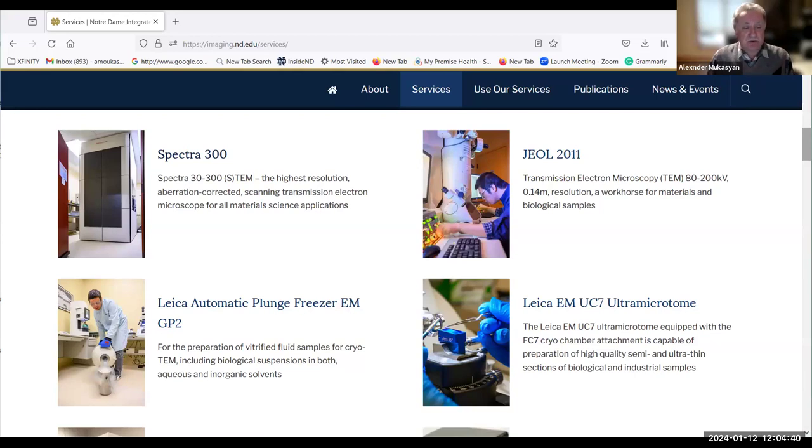This machine is also equipped with two diagnostics: EDS mapping with the option of 3D reconstruction, and EELS equipped with an extremely fast K3 camera, which also in some sense allows 3D reconstruction.